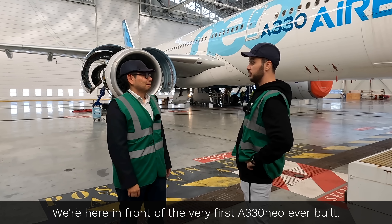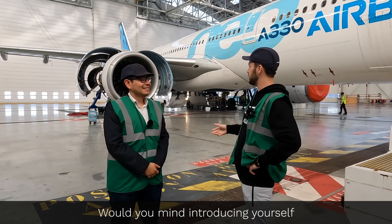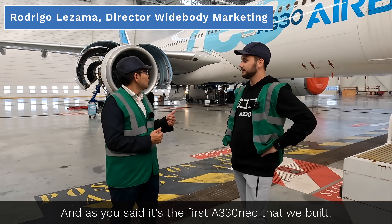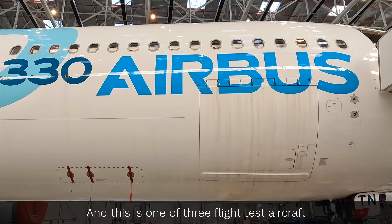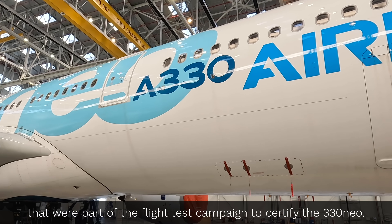We're here in front of the very first A330 NEO ever built. Would you mind introducing yourself and telling us a little bit about this aircraft? So I'm Rodrigo Althama, I'm with the Wide Body Marketing team. And as you said, it's the first A330 NEO that we built. This is one of three flight test aircraft that were part of the flight test campaign to certify the 330 NEO.